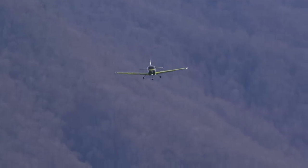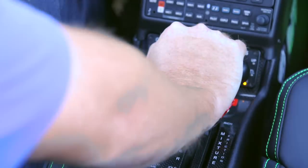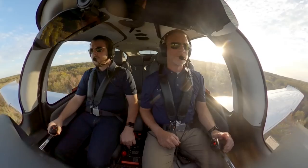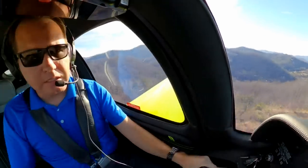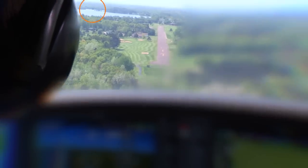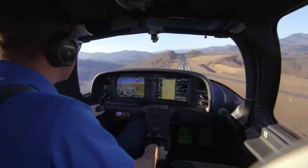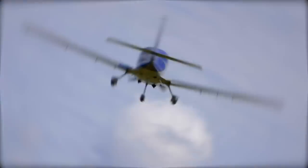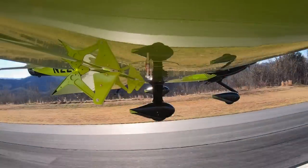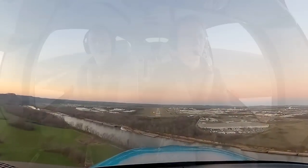Fly every approach like a go around is a regular thing, because you never want a go around to become an unwanted surprise. You practice them so that when it comes time to execute, they feel as normal and predictable as a normal takeoff — no flinching, no adrenaline, no guessing. You just do it because you practiced it.